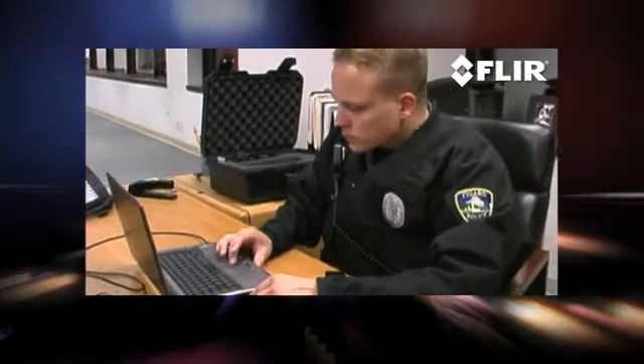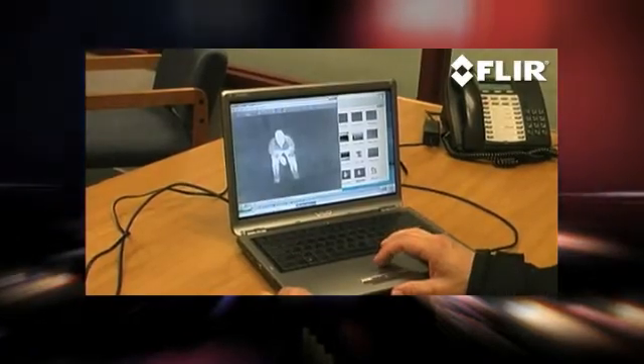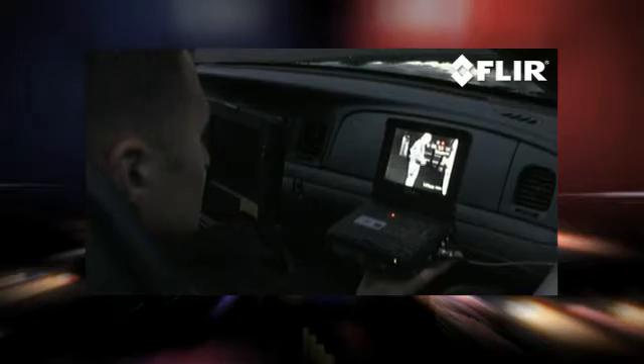Images can be saved to the camera then downloaded to a computer with the push of a button. FlashSight also has a standard video output connector for additional surveillance and flexibility when gathering evidence.